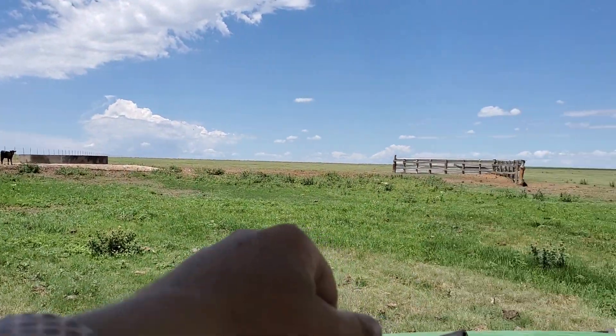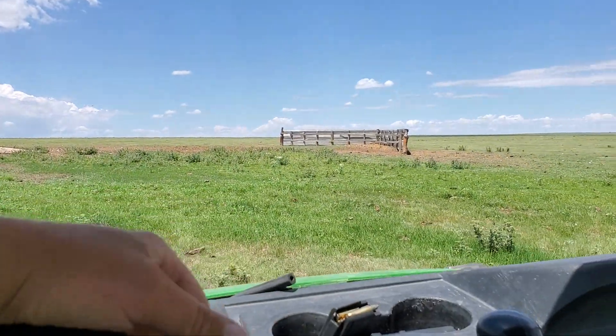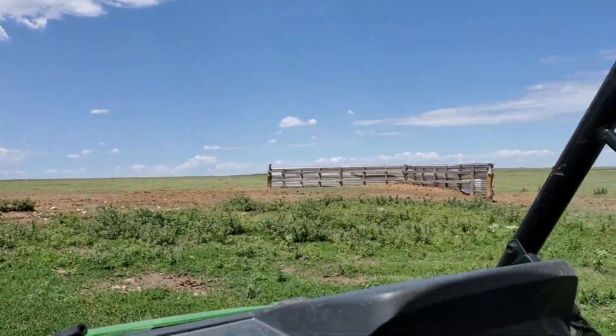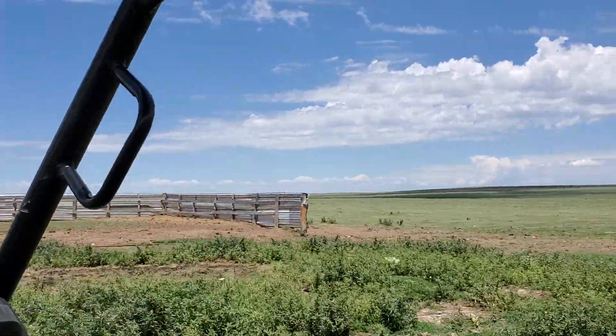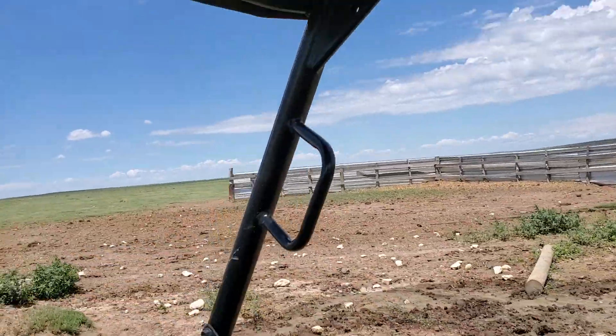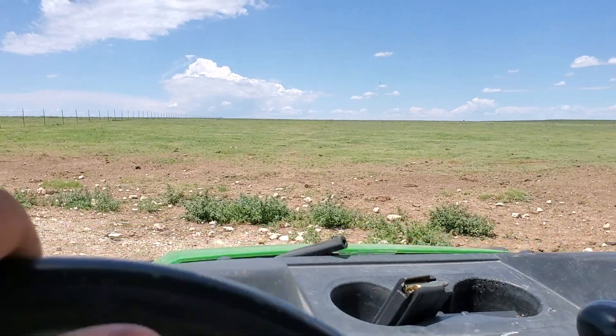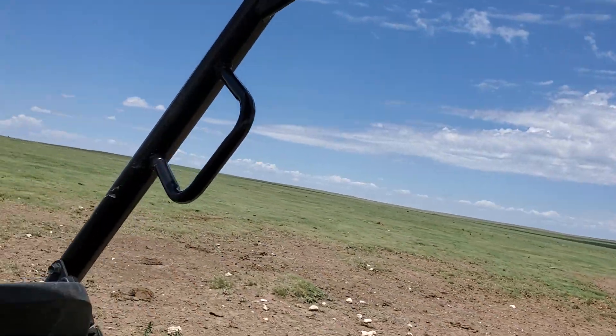I'm going to check this water tank up here. These are some windbreaks I put in — it's been almost 10 years now that I've had them in here. This water tank's got water in it. That's kind of what's going on. Just really out checking cows right now.